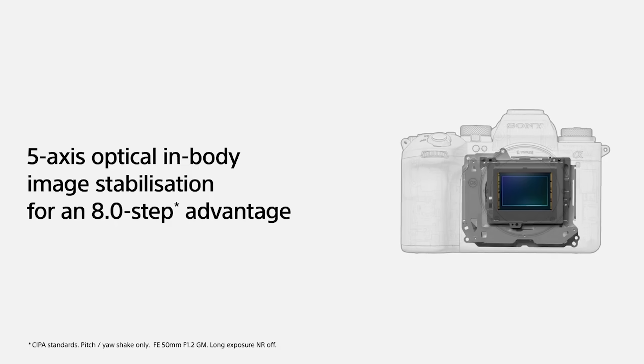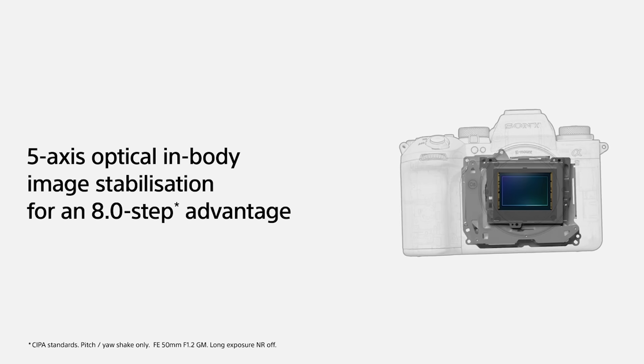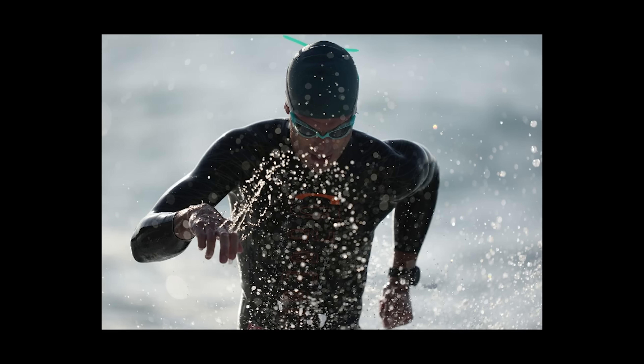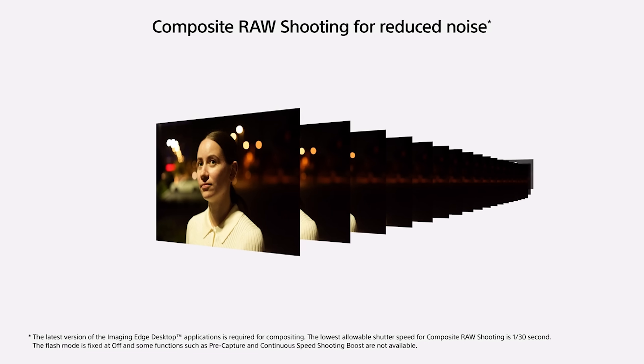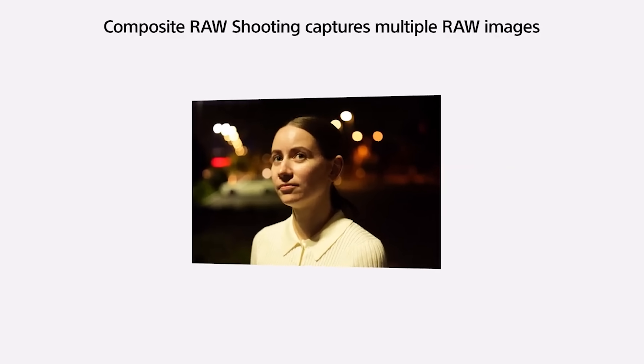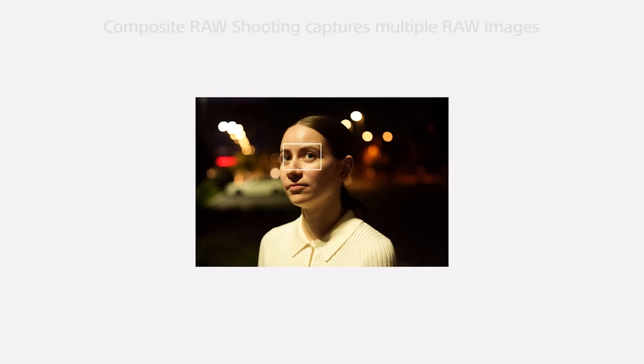Like other Sony cameras, it has in-body stabilization, and this is claiming an 8-stop advantage, which is unbelievable — the best I've ever heard. I definitely need to test this feature for video especially. One of the slides has something very interesting: composite raw shooting for reduced noise. It requires the latest version of Imaging Edge Desktop software — I hate that software, but we have to use it. The application is required for compositing.